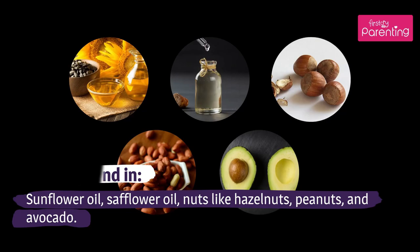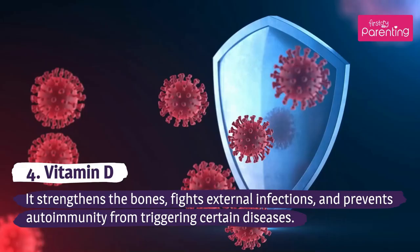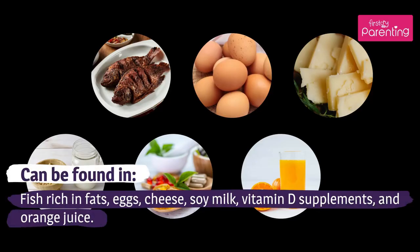Vitamin D strengthens the bones, fights external infections, and prevents autoimmunity from triggering certain diseases. Can be found in fish rich in fats, eggs, cheese, soy milk, vitamin D supplements, and orange juice.